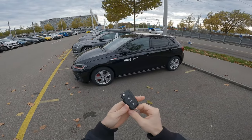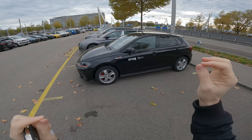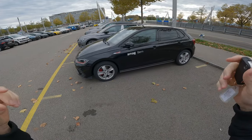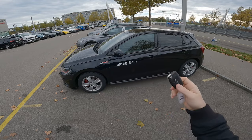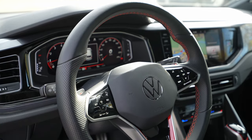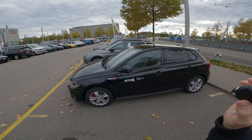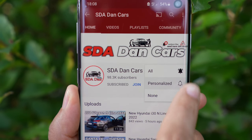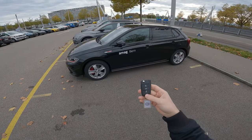Welcome back to a new video. Today I have with me the new Volkswagen Polo GTI 2022 version. In this video we will do the test drive and I will give you my feedback on how it is to drive this new Polo GTI. I will also have a separate full review video on my channel covering interior, exterior, and technical data — check it out on the channel.